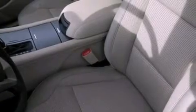A security system, privacy glass, dusk-sensing headlights, an anti-lock braking system, and air conditioning.